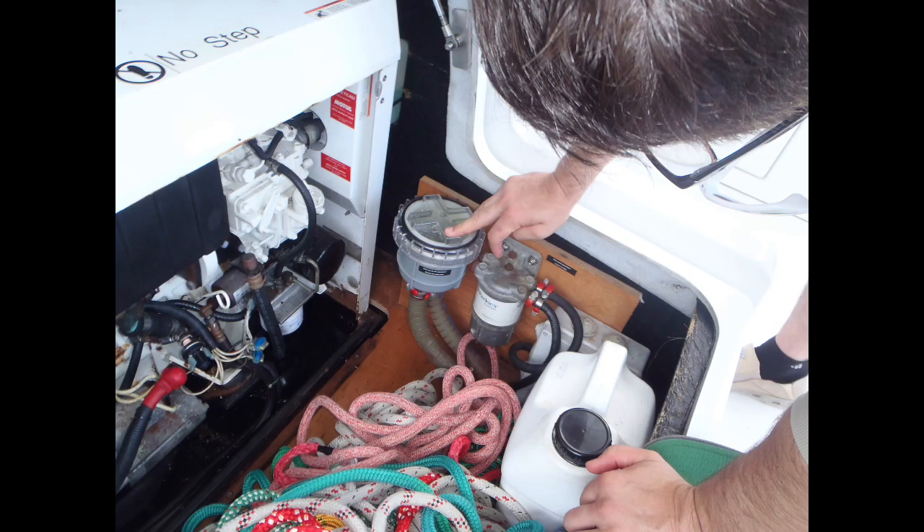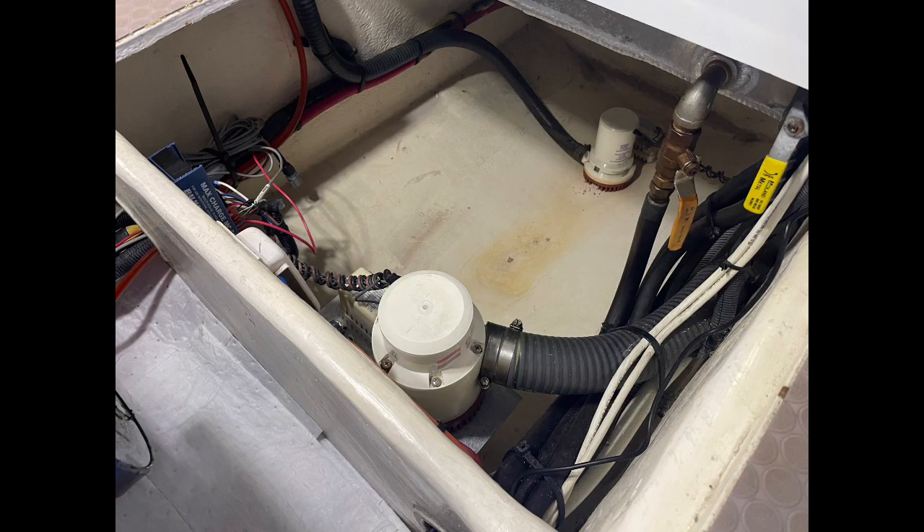When tracking down leaks, patience and careful observation are virtues, although a good sense of smell doesn't hurt in some cases, such as with fuel or sanitation system leaks. Color and consistency of the leaked fluid itself can also point to likely sources, coolant and transmission fluid leaks being a good example.